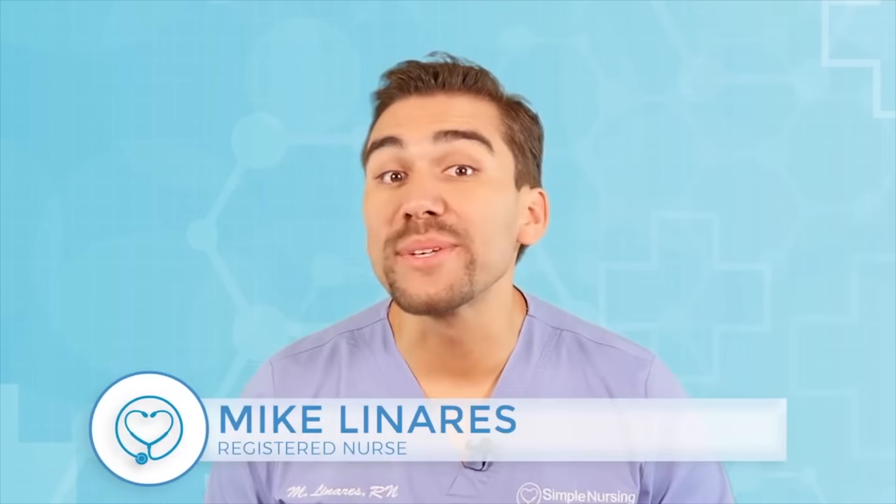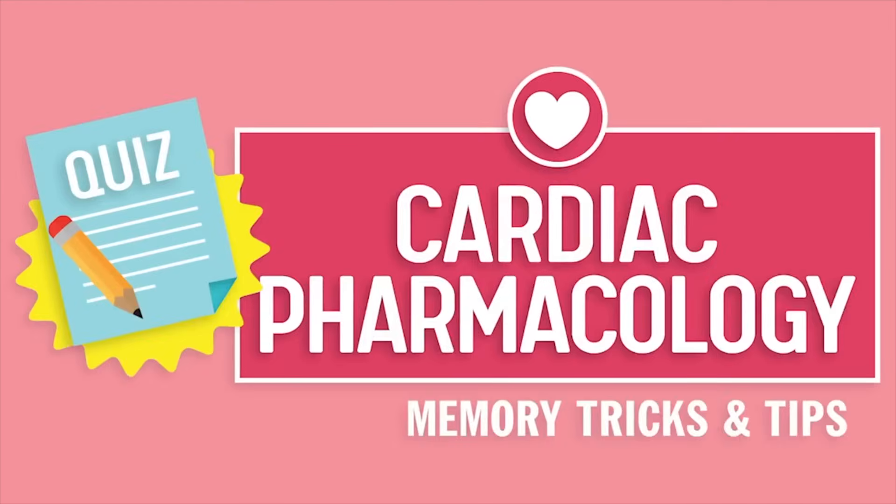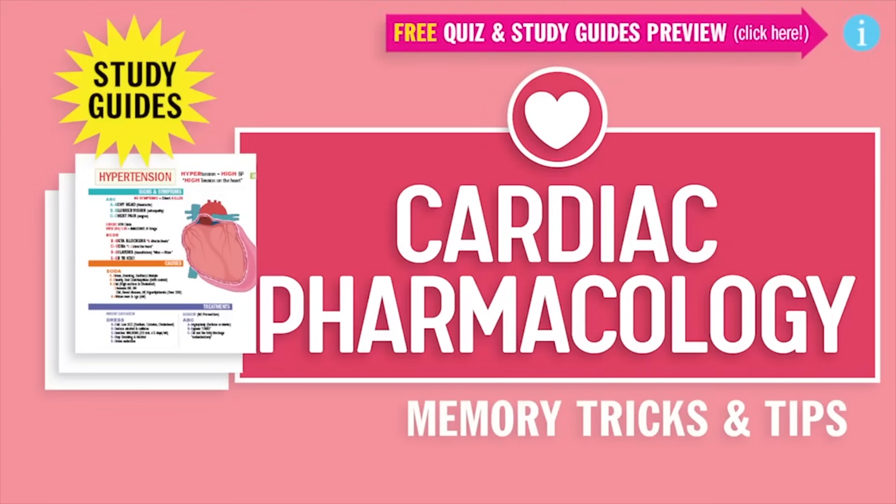Hey guys, Nurse Mike here and welcome to simplenursing.com. Before we get today's lecture started, please remember to access your free quiz and preview our cool new study guides — not here on YouTube, click the link right up here at any time during this video. Alright guys, let's begin.